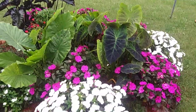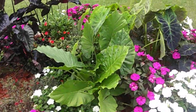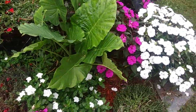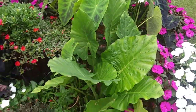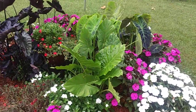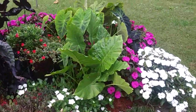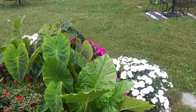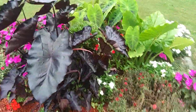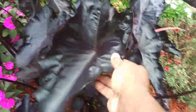We've got the colocasia and the alocasia uprights — this is an upright elephant ear that does really well in zone seven. We're out here in zone seven in Richmond and it's showing off. We've got the black elephant ears with that really silky black look to them.